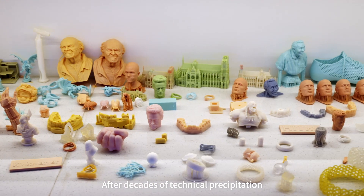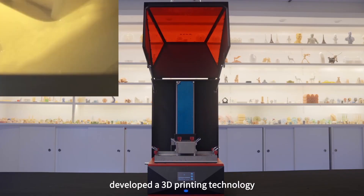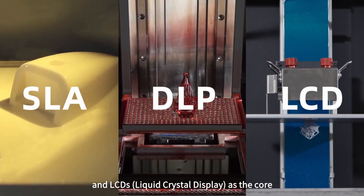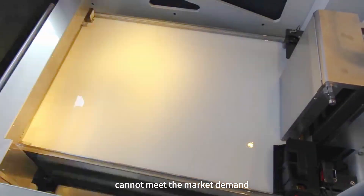After decades of technical development, light curing molding technology has gradually developed 3D printing technologies with SLA lasers, DLP light engines, and LCDs as the core. However, these three technologies still cannot fully meet the market demand.